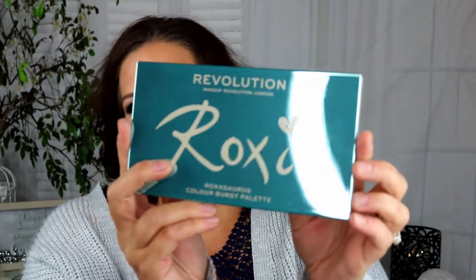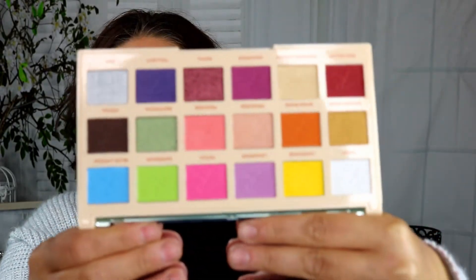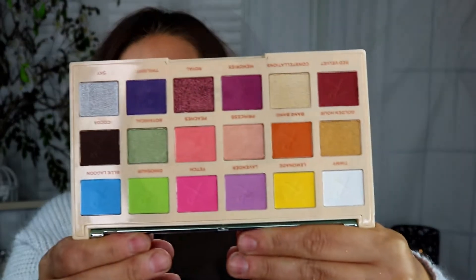Now for the palettes I'd seen on Instagram and knew I wanted. The first is the Makeup Revolution Roxaurus Color Burst palette — it's in the same vein as the Soap x palettes with a shiny front. I love the teal color on the packaging. Inside it has shimmers and darker mattes, and it was $15.